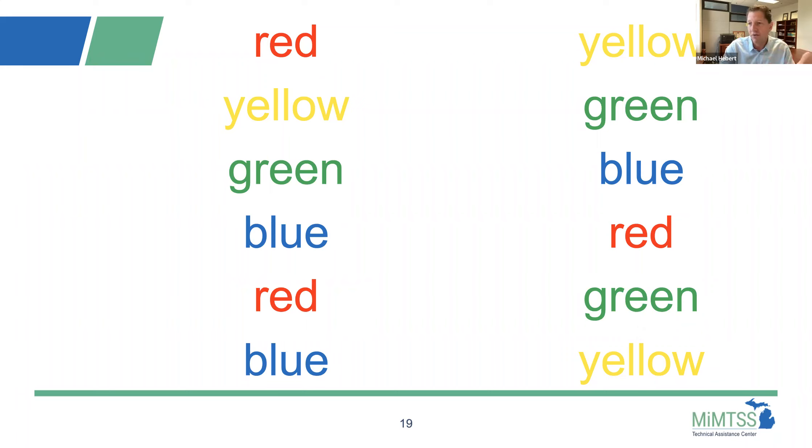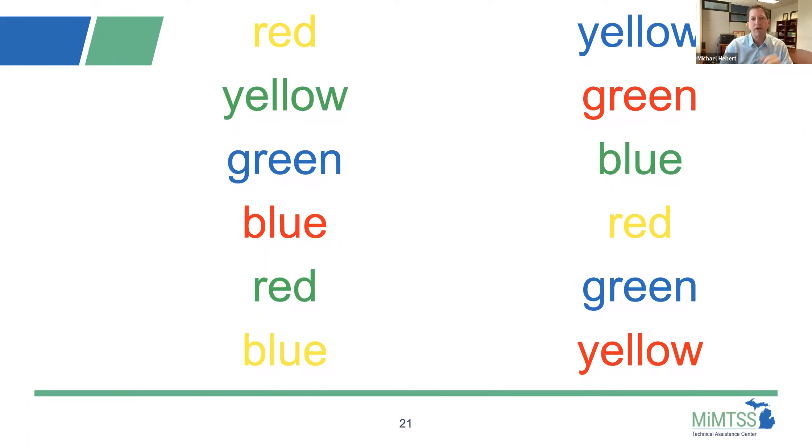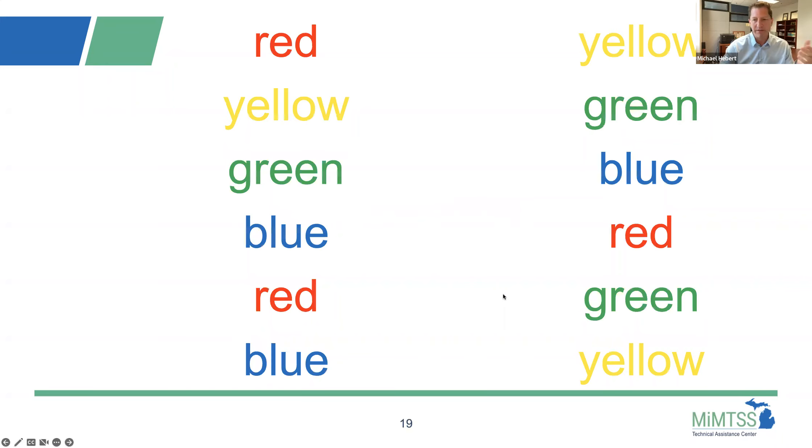Now I'm going to give you an incongruent one — the challenging version where the colors won't necessarily match the word. Let's go: yellow, green, blue, red, green, yellow, blue, red, green, yellow, blue, red. Very nice job. Daria said John did it faster than she could. So why is this one slower? What's the challenge?